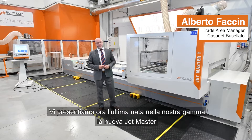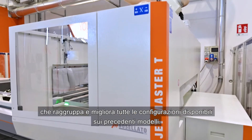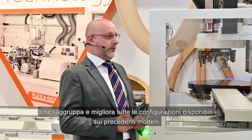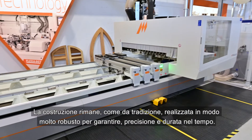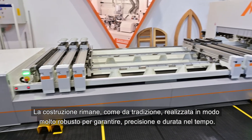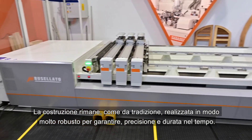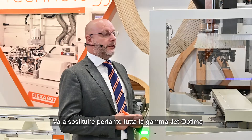We now present the latest born into our range, the new JetMaster, which includes and improves all configurations available on previous models. The construction remains, as per tradition, built in a very strong way to warranty precision and durability. It therefore replaces the entire JetAutomar range.